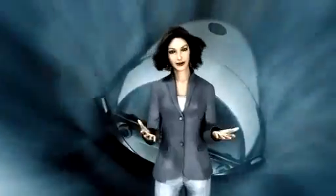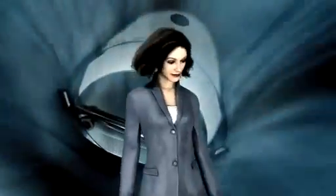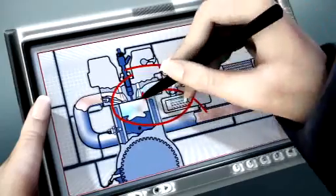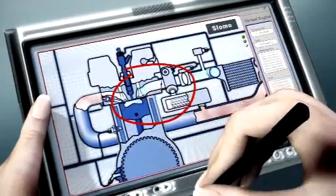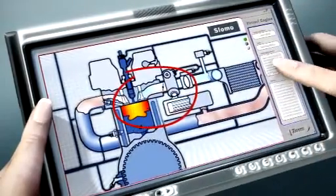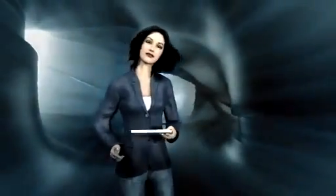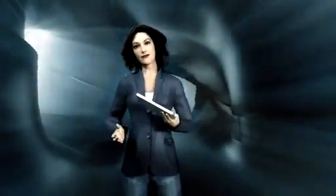But why direct exhaust gas right back into the engine when it's just come out of there? When the fresh air coming in contains exhaust gas, the peak combustion temperature is lower. And when this sinks, less nitric oxide is produced. But too much exhaust mixed into the fresh air intake isn't good either, so the throttle valve and the exhaust gas recirculation valve coordinate their actions.